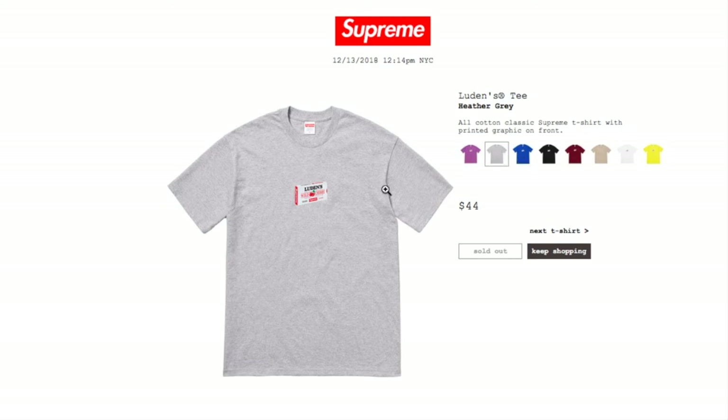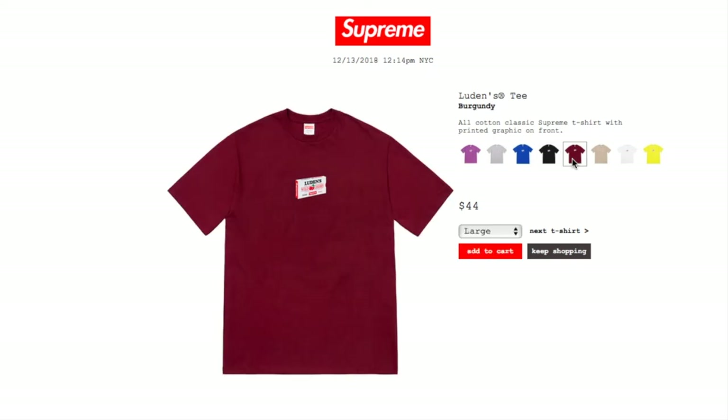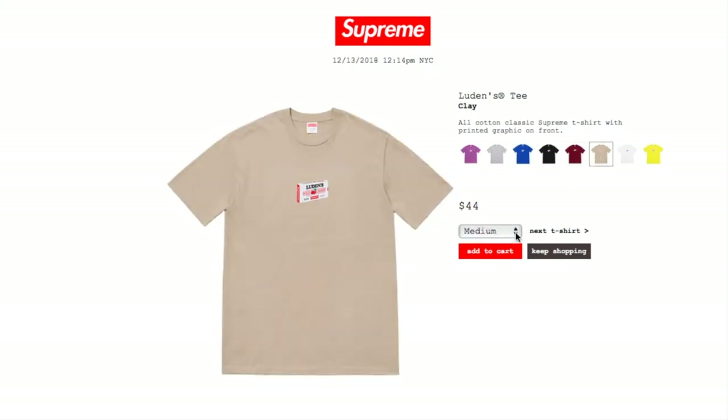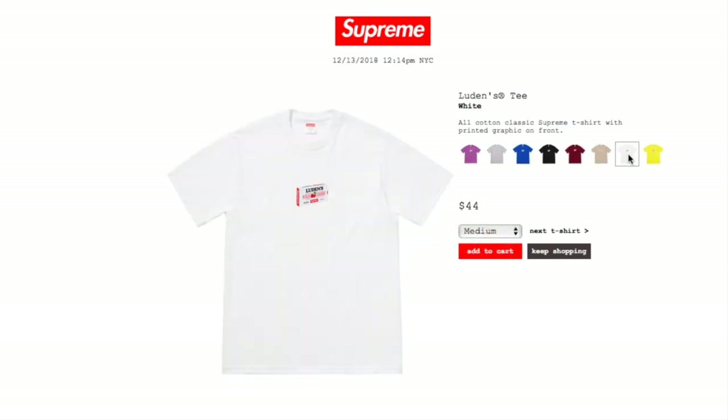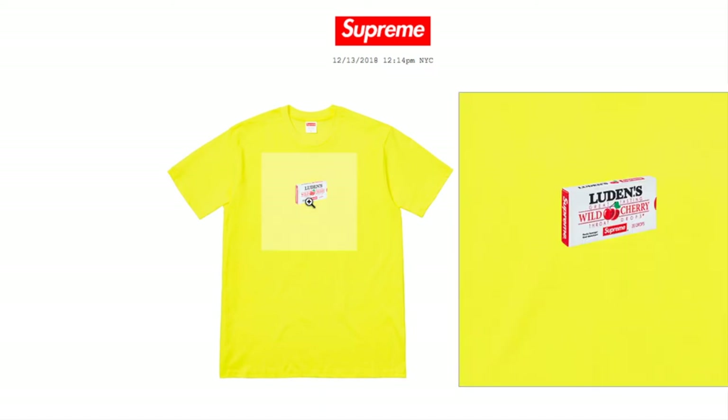The heather gray and royal colors are sold out. Black is sold out. But burgundy is still available in size large, and clay still has sizes medium and large for $44. White is still available in medium, large, and extra large. Yellow also has medium, large, and extra large left. This is a Luden's wild cherry throat drop design.